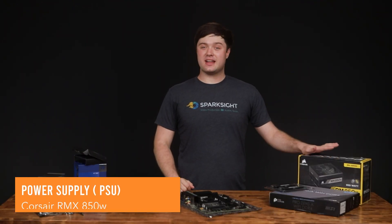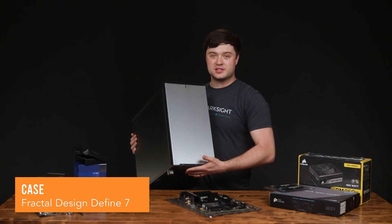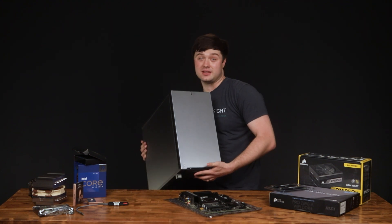We also have a decent 850 watt power supply and the awesome Fractal Design Define case that we used on the previous build — more specifically the Define 7, whereas the previous one was the Define 6.